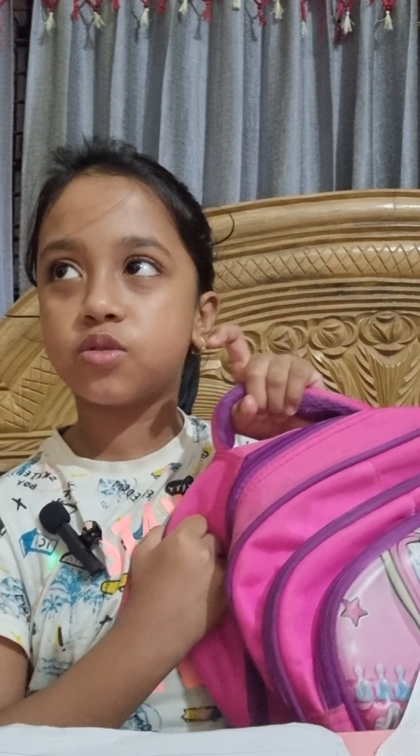Hello everyone. Today I'll be talking about my school bag, so let's get started. This is my school bag. The brand name of this school bag is actually I don't know.